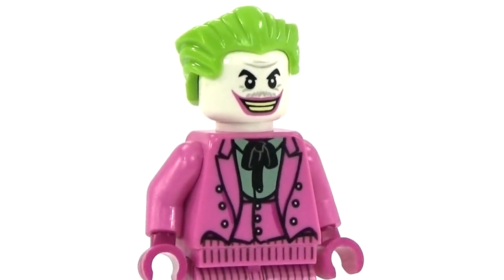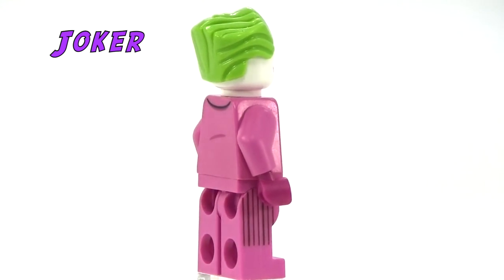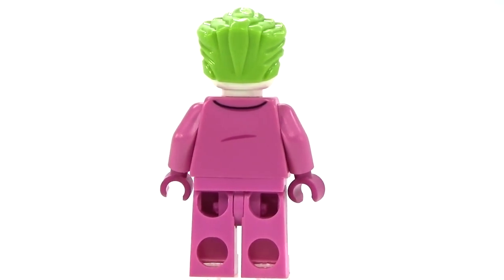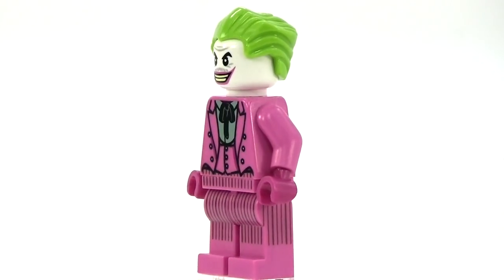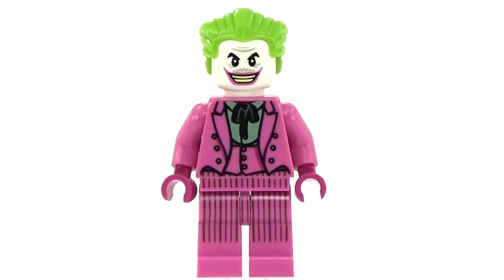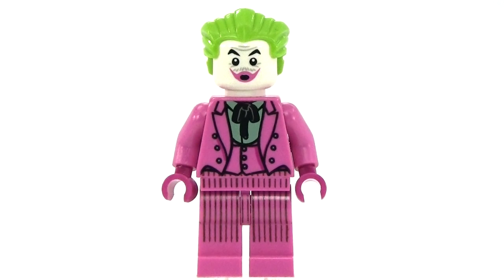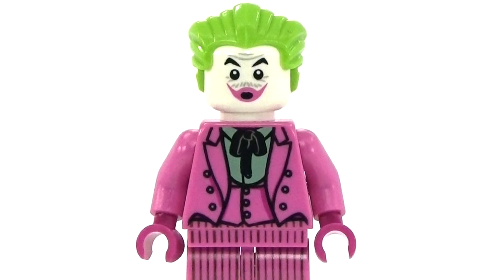Here is our 1960s Joker, which I think is awesome — it's one of the things I was most looking forward to. This is the Cesar Romero version of the Joker. This is the only Joker you're gonna see that actually has a mustache, because Cesar Romero was not willing to shave his for the part — which I think is hilarious and makes it very unique. I love how colorful the outfit is, and it does have an absolutely hilarious double-sided face.